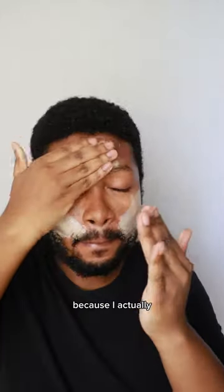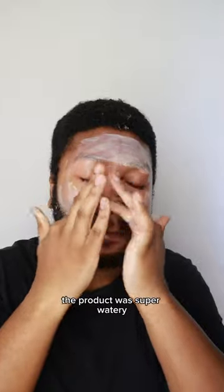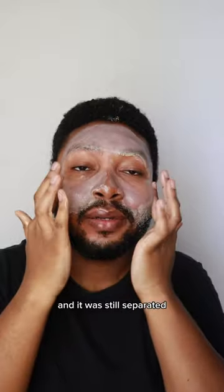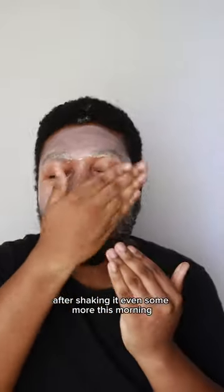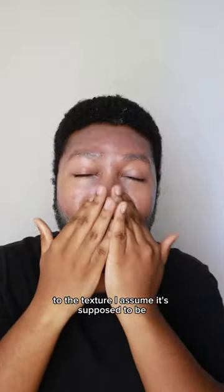This one kind of threw me for a loop because I actually had to refilm this review this morning. When I originally filmed it, the product was super watery — the oils and the pigments were separated. I was shaking it for a while and it was still separated, so I just figured that was how it was, or maybe I got a bad batch. But after shaking it even more this morning, it randomly came together to the texture I assume it's supposed to be, so I tried it again.